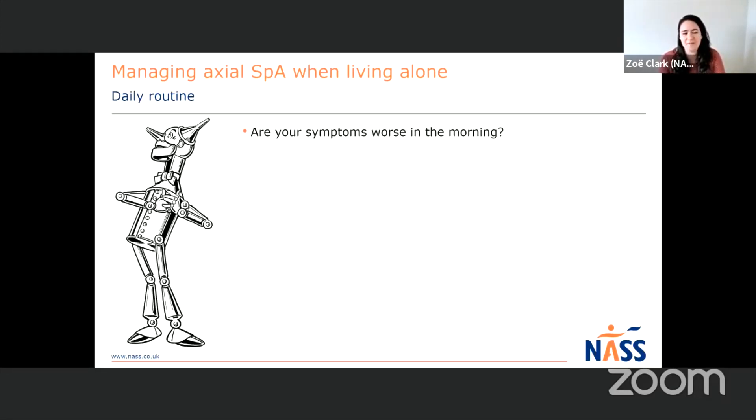Thinking about whether you have a daily routine or whether your symptoms fluctuate through the day - if you're like me, you may well wake up like the tin man here and find that in the morning your symptoms are a lot worse. Your pain, joint stiffness and fatigue are a lot worse until you've been able to get up and get moving for a period of time. If you find that you're in the same boat, it could be really helpful to spend 15 minutes the night before preparing things for the next day.